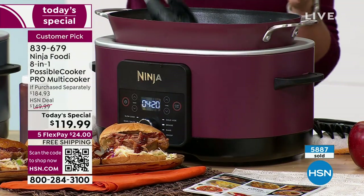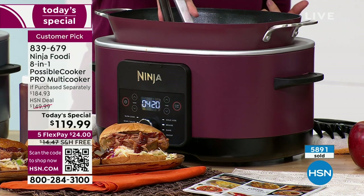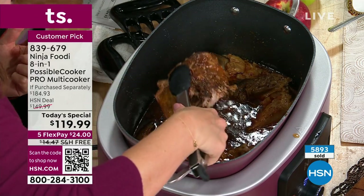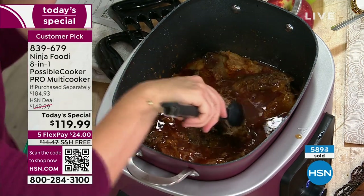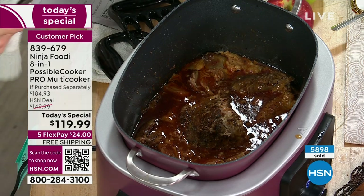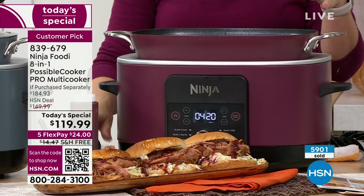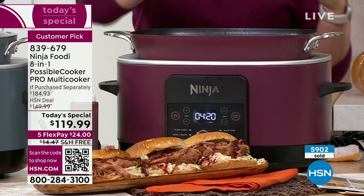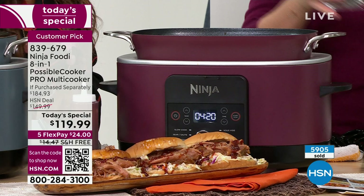What we have here is a barbecue pulled pork. You can do pulled pork for tacos too. I kept this piece not shredded yet because I wanted to show you that nice bark and caramelization — that's from the sear-sauté function. You're able to sear and sauté to get that caramelization and extra flavor on your meat, then slow cook it to get that nice pull-apart result.